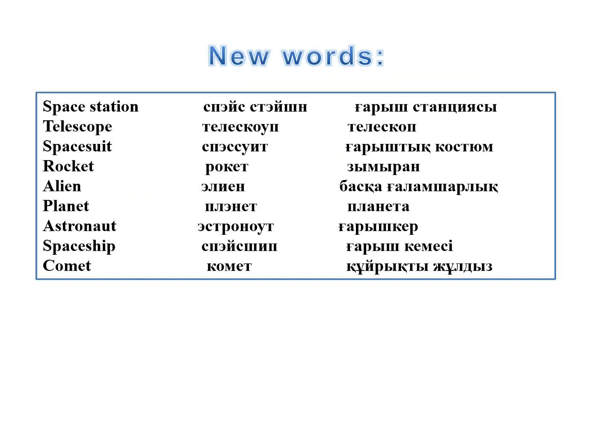We will continue our lesson. Okay, pupils, get acquainted with a new dictionary. Repeat after me, all together: Space Station. Telescope. Space Suit. Rocket. Alien. Planet. Astronaut. Space Ship. Comet.